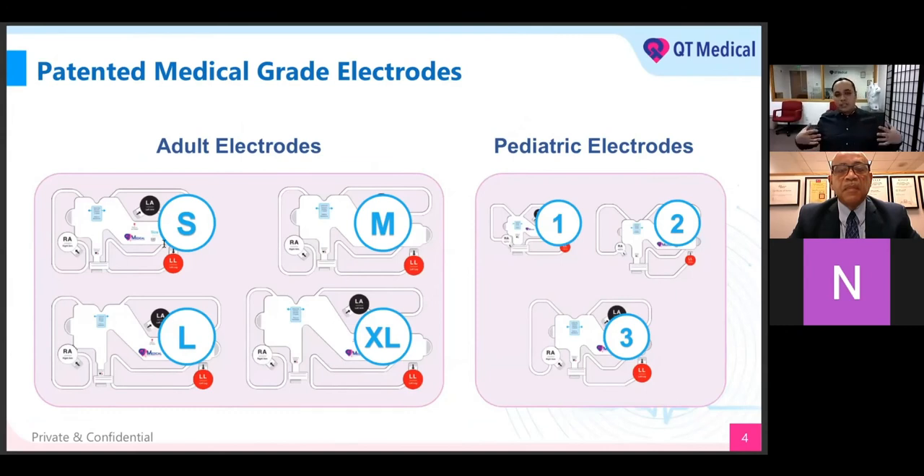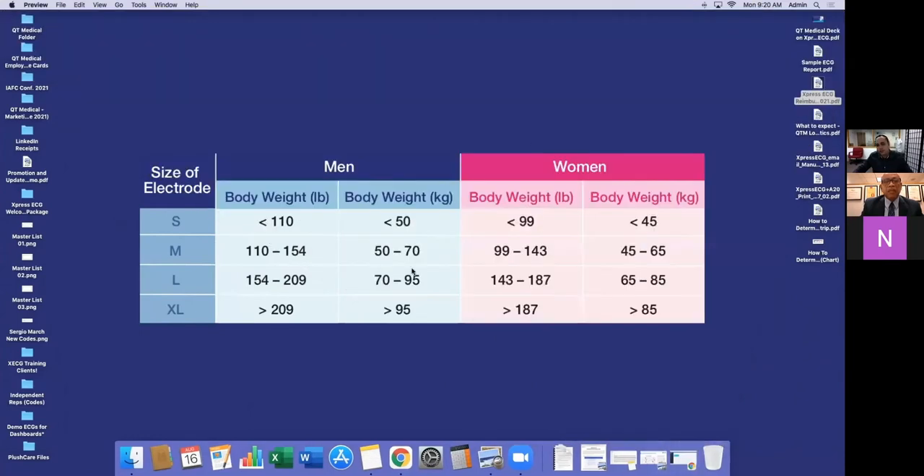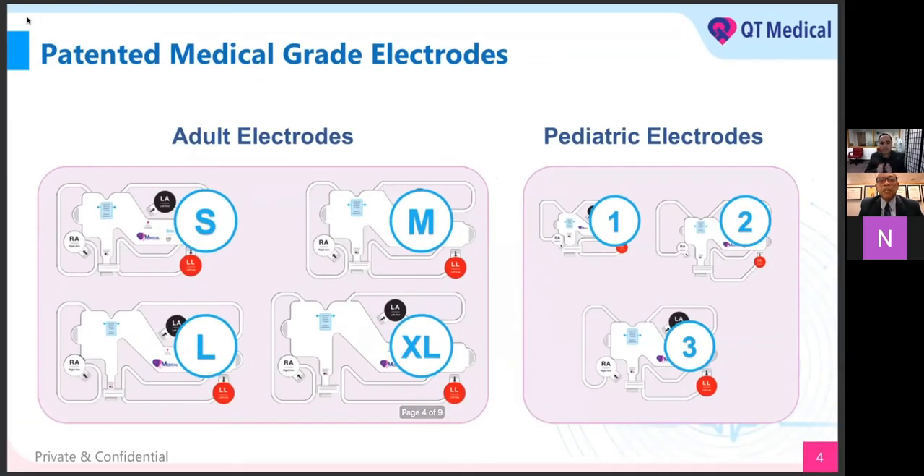The way I describe it is it's like a large band-aid with all the electrodes prepositioned in it. You just have very simple landmarks from your right arm, left arm, and left leg. We have adult sizes as well as pediatric. The pediatric sizes are for off-label use: size one would be a newborn, two would be a toddler, three would be a grade school child. For adult electrodes, sizing is based on gender and weight. We have a chart — it's really simple. I weigh 206, so I'm a size large, between 154 and 209 pounds.